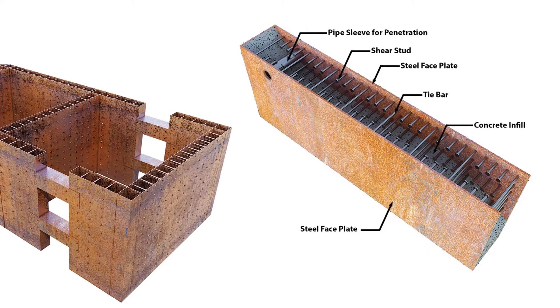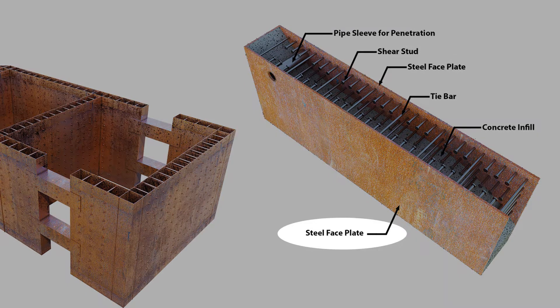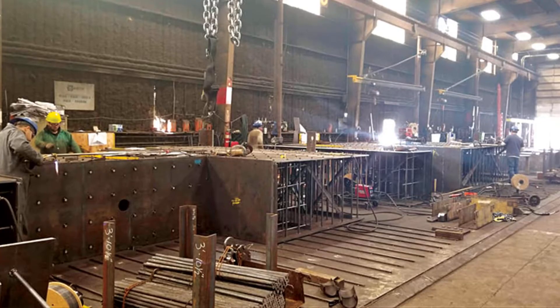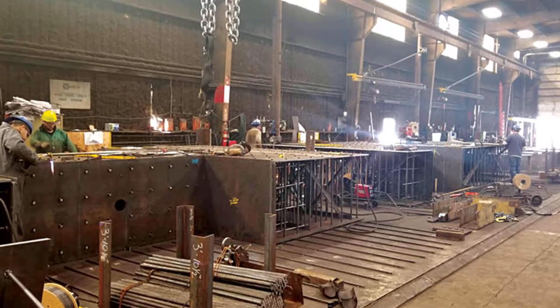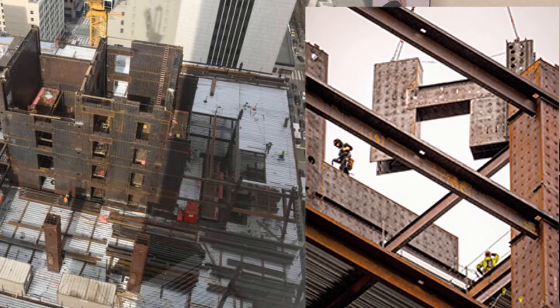So what is Speedcore? It is a shear wall made with steel plates on each side, and then we have steel studs or tie rods that connect the plates to each other, and then the sandwich panel is filled with concrete. The construction starts in the shop where the panels are made and shipped to site, much like a unitized curtain wall system.